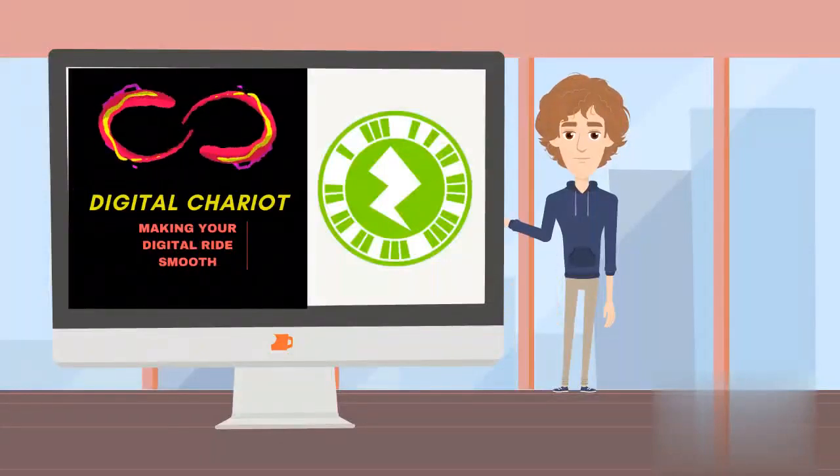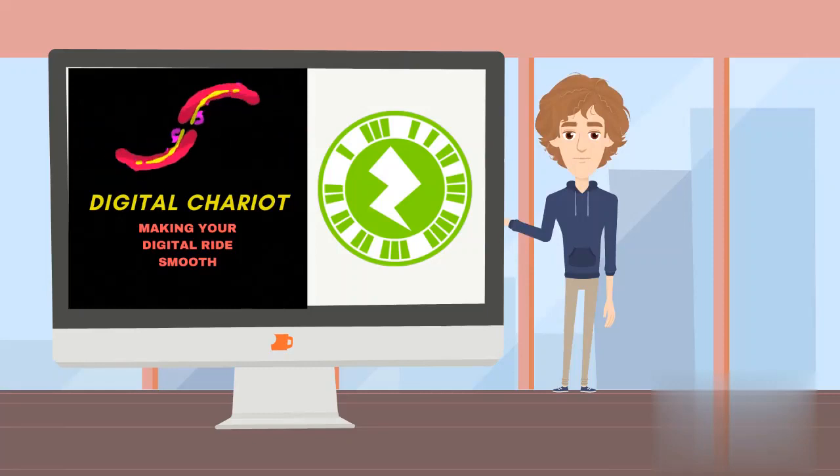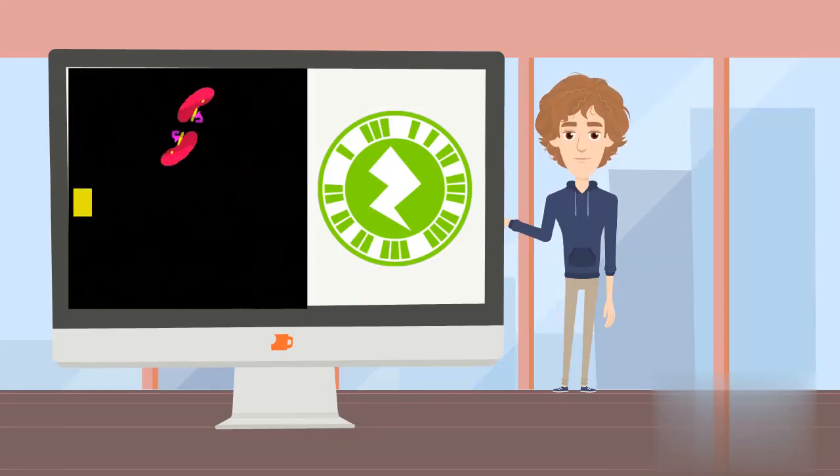Hello. Welcome to Digital Chariot. We make custom digital products which can help your businesses at budget. Have a look at our products.